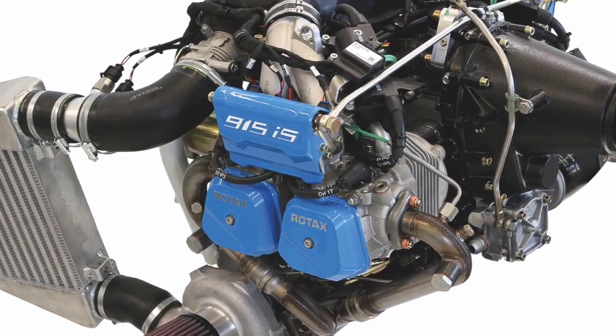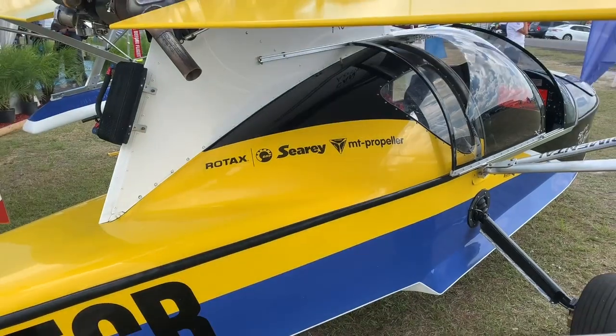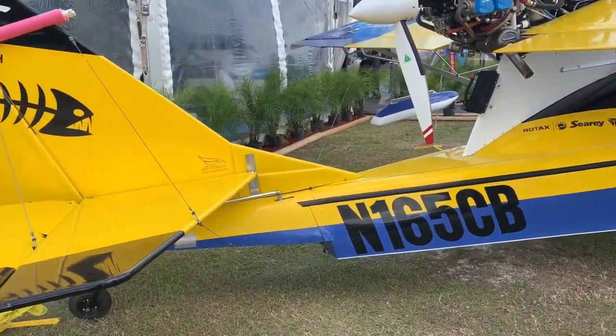The Rotax engine is a part of this as well, but the company that has really led the effort is someone called RS Aerotech, and they have joined together with Rotax, with Progressive Aerodyne and their Sea Ray,